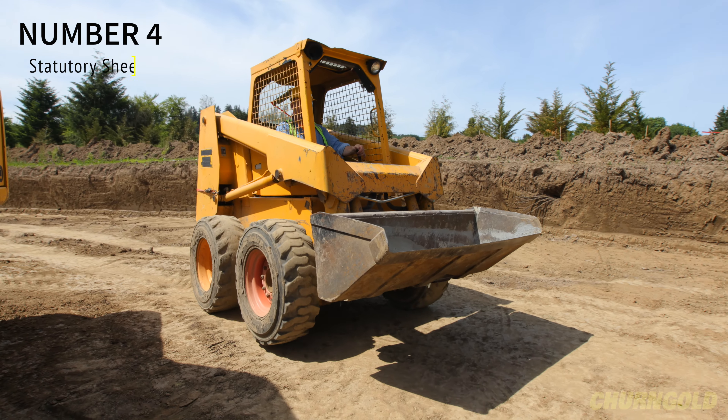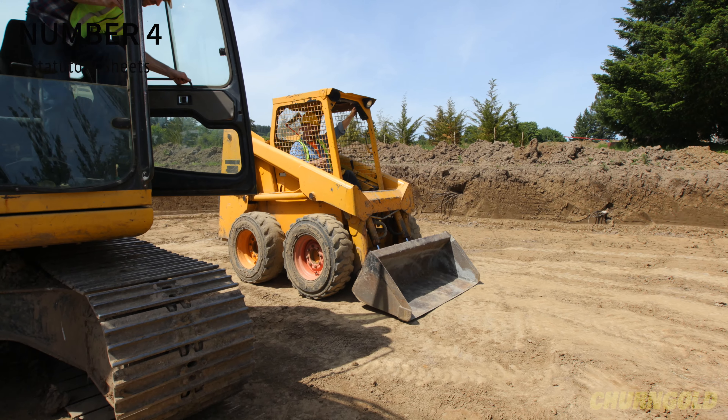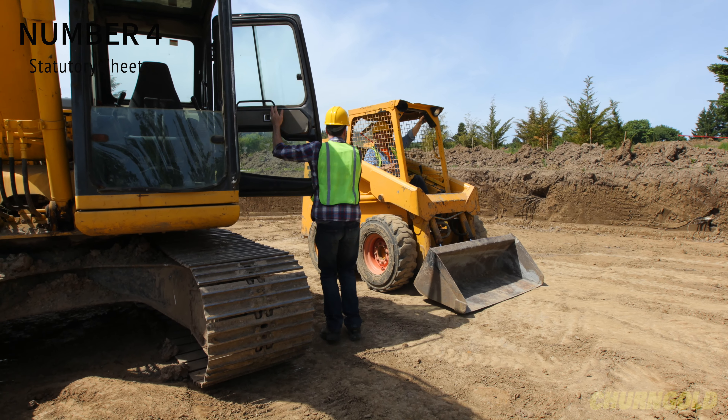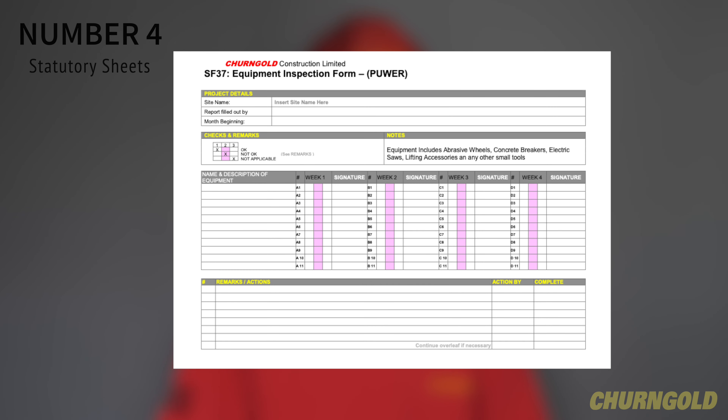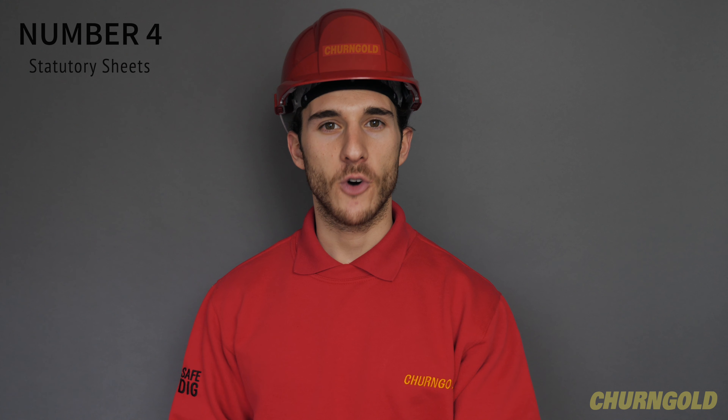Number 4. All excavators will be checked to ensure all-round vision is maintained at all times and recorded on the daily plant inspection statutory sheets, in line with the Cherngold procedures for statutory inspections. Plant will be immobilised until faults are rectified.